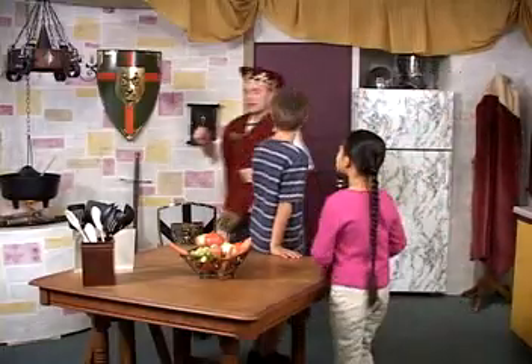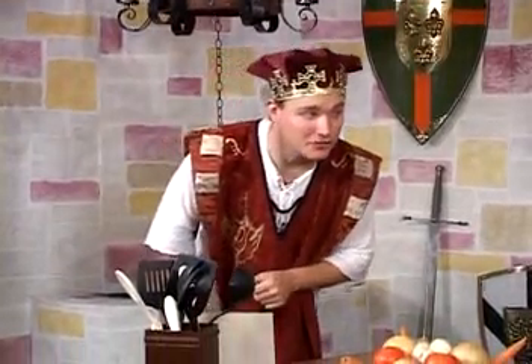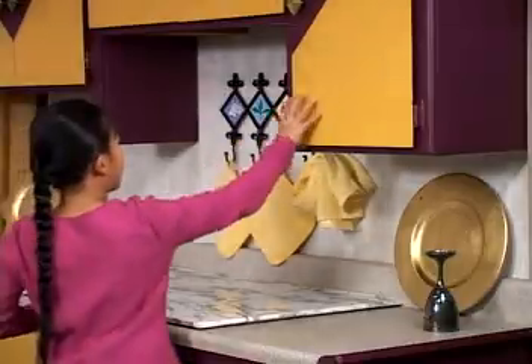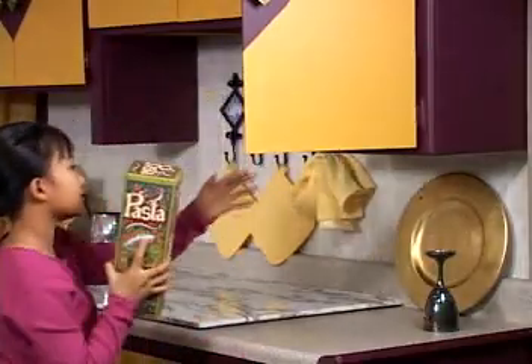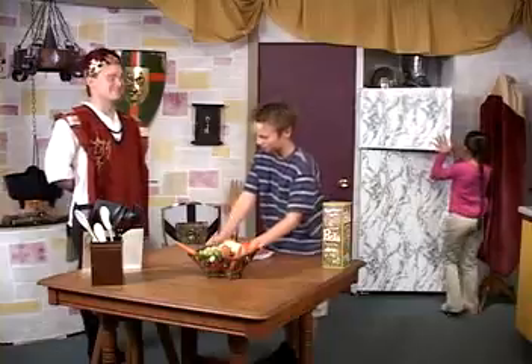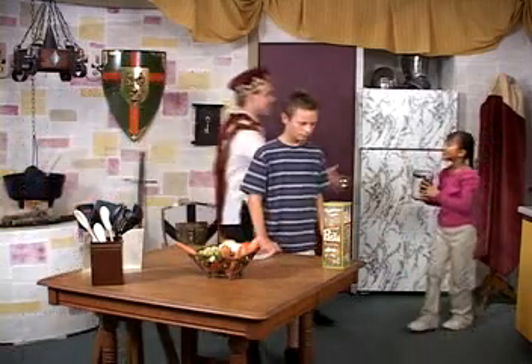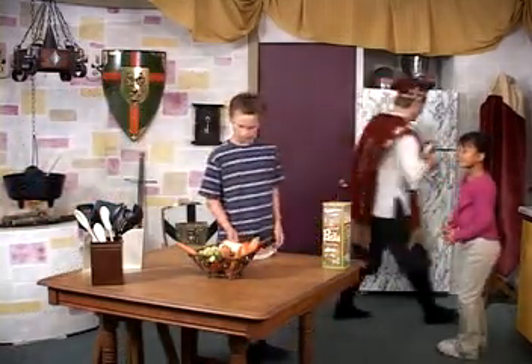We will need hamburger, noodles, tomatoes and onions for the sauce, and for dessert, ice cream. I know where the hamburger is — it's here in the cold section of the refrigerator. The noodles don't need to stay cold; they're here in the cupboard with all the other dry goods. The tomatoes and onions are here in the basket with the other fruits and vegetables. The ice cream is with all the other frozen foods, and it had best stay there until dessert.